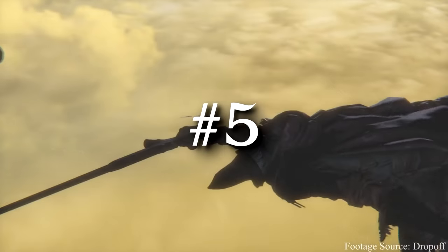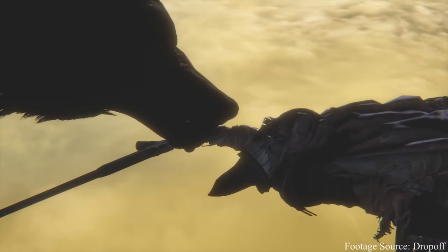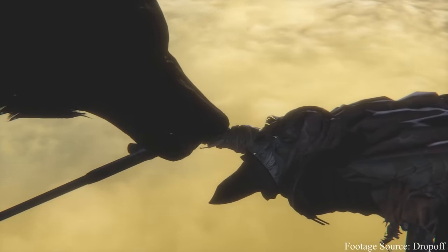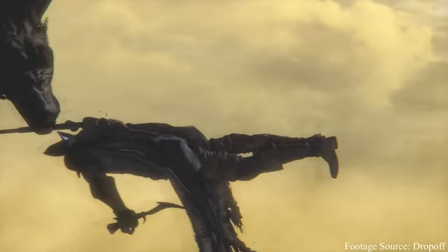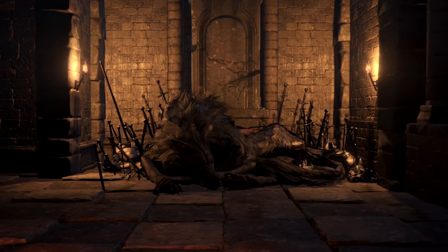FromSoftware tend to remove a lot of cut content from their games these days, but this wolf snuck through on a PS4 patch for Dark Souls 3. It bears resemblance to the old Wolf of Farron Covenant model that you find in this tower, down to having the same little bronze bracelet.